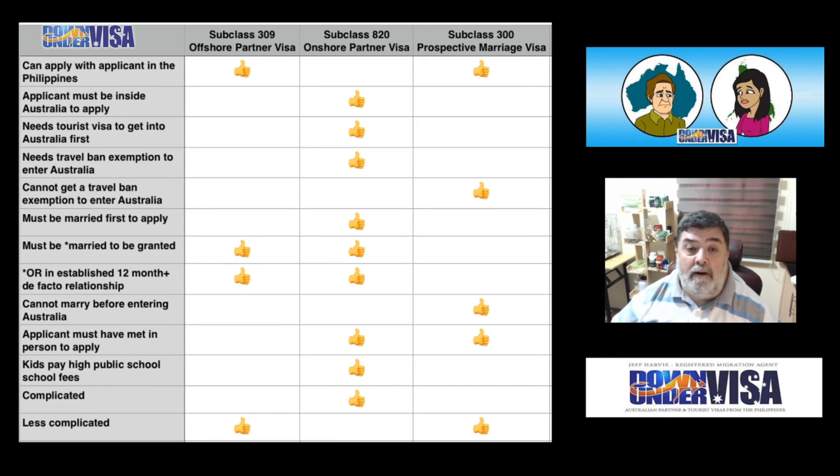Less complicated — Subclass 309 Offshore Partner Visa is less complicated. It's just the one visa, no tourist visas required, no travel ban exemptions. A Subclass 300 Prospective Marriage Visa is also less complicated — of course there are no tourist visas involved and no travel ban exemptions, because unfortunately they're not granting those at the moment.